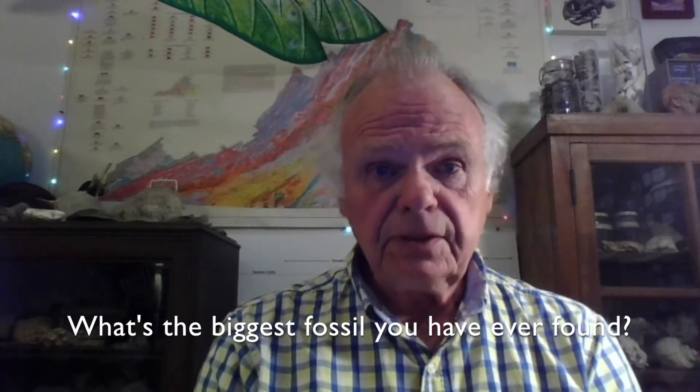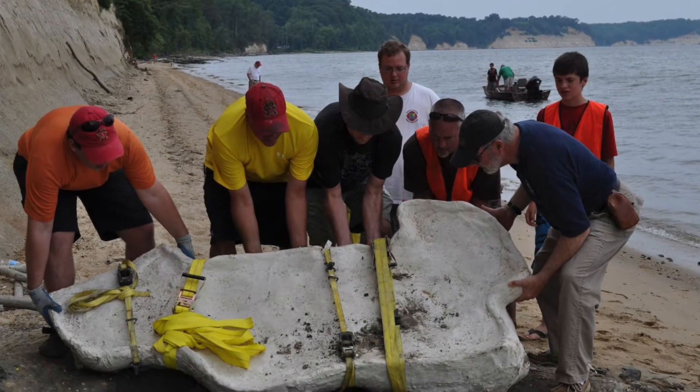One of the most frequently asked questions that I get is: what's the biggest fossil that you ever found? Well, there's no question that the biggest fossil that I ever found is a 30-foot extinct baleen whale.